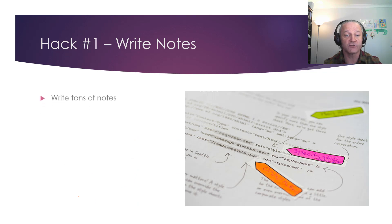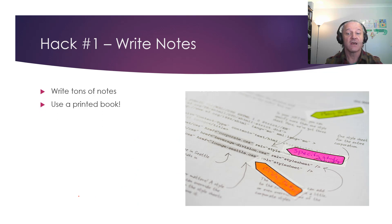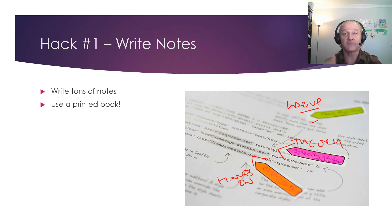Hack 1: you must write notes in your study guides — write tons of notes in fact. This is why I say use a printed book. With a printed book you can use color tabs: one color for hands-on commands, one for theory, one for topics you want to lab. I'm not usually that type of person for creative stuff, but when it comes to IT this works really well. So hack 1 — write notes; this is why you need a printed book.